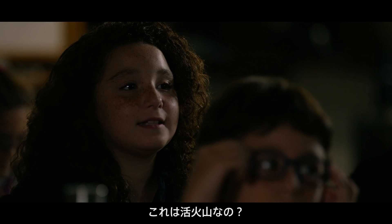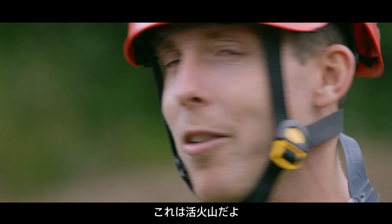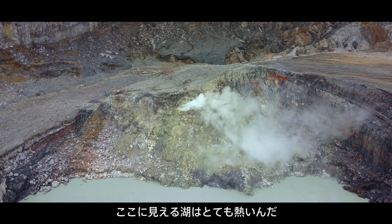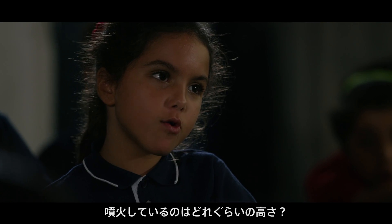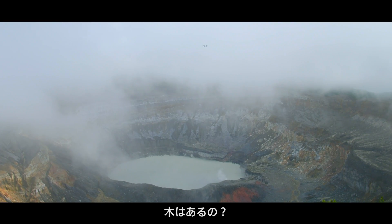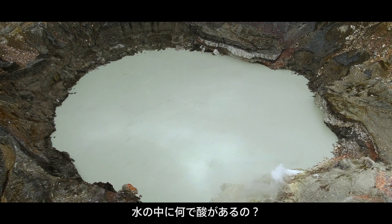Is it an active volcano? Yeah, this is definitely an active volcano. The lake — you can see that it's really hot. How high does it erupt? How tall is the volcano? How did the acid get in the water?